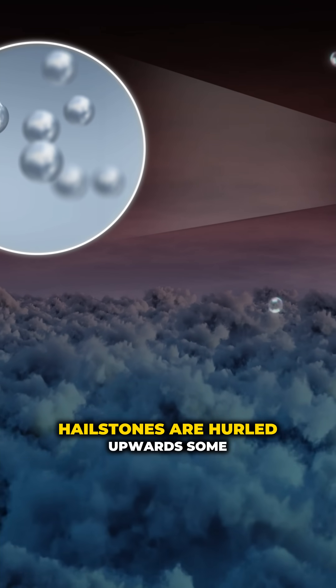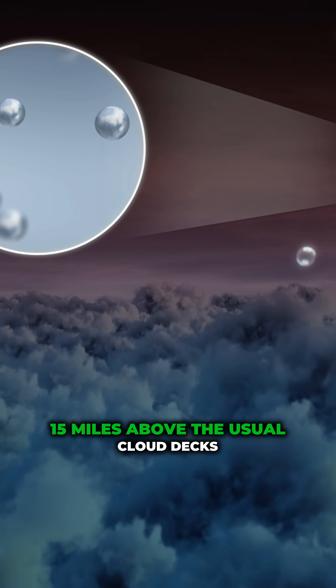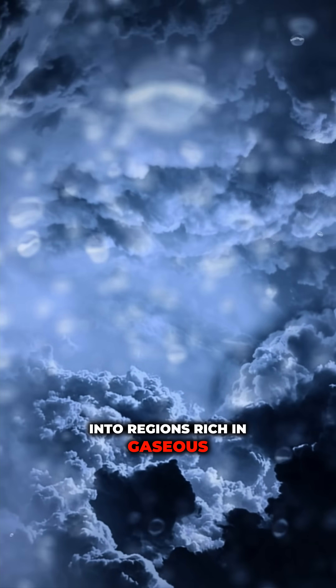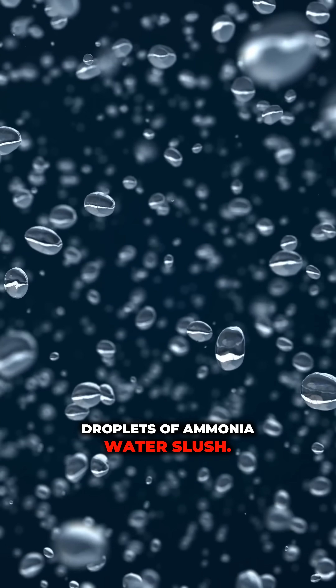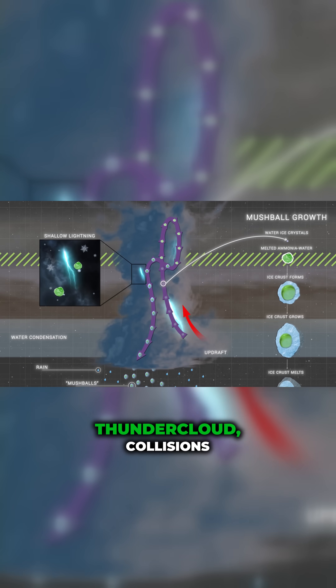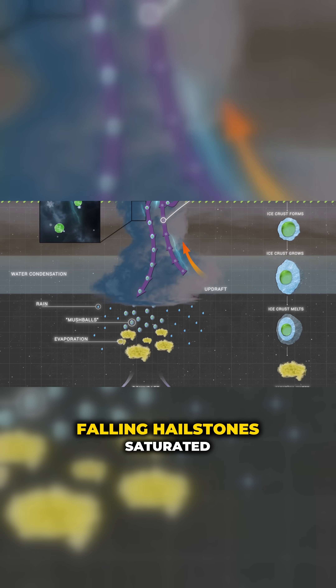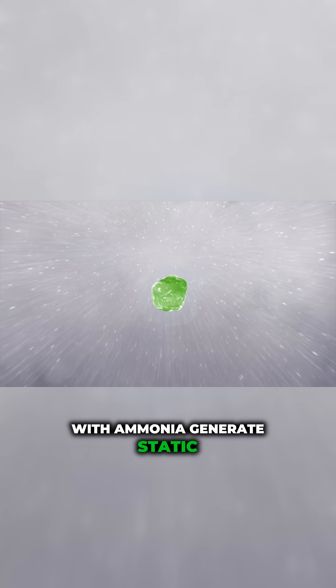During powerful storms, icy hailstones are hurled upwards some 15 miles above the usual cloud decks into regions rich in gaseous ammonia. Ammonia melts the ice, forming droplets of ammonia-water slush. In this strange alien thundercloud, collisions between rising ice crystals and falling hailstones saturated with ammonia — which earned the nickname mush balls — generate static electricity.